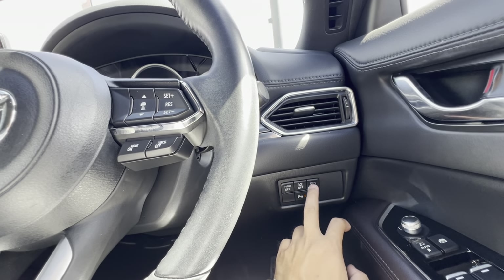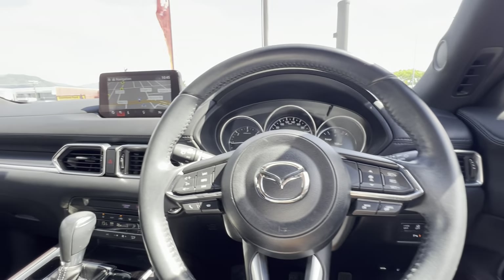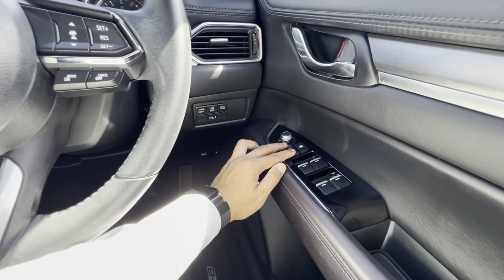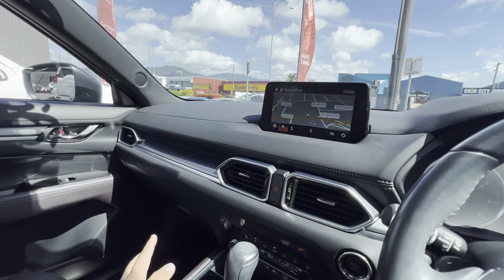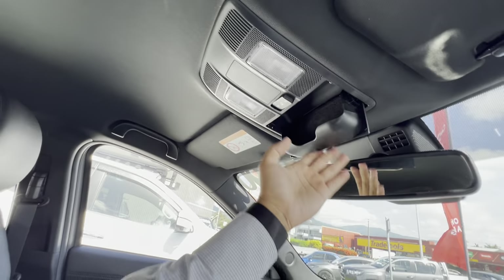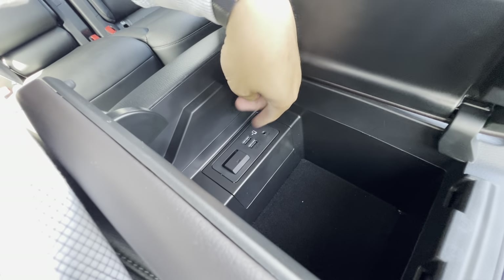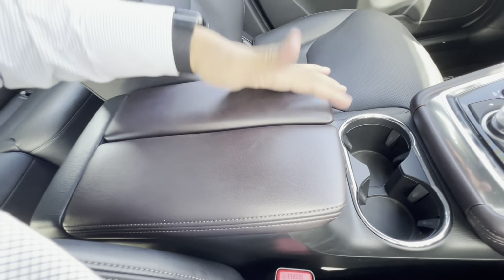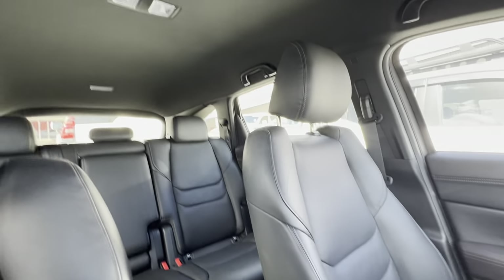Nice little steering wheel. Your auto stop-start is there — these cars are known for that. Being the all-wheel drive model, you have the drive mode selector there. Parking sensors, lane departure warning as well — which is good. Mirrors fold in and out and can be adjusted electronically. Pretty simple, nice, stylish, and presents very well. Has been kept in very good condition inside and out. Two cup holders, two USBs, aux, SD card for navigation. Nice deep center console — pretty slick design.